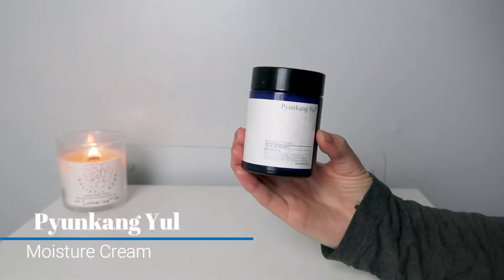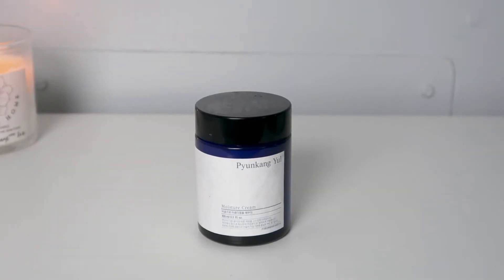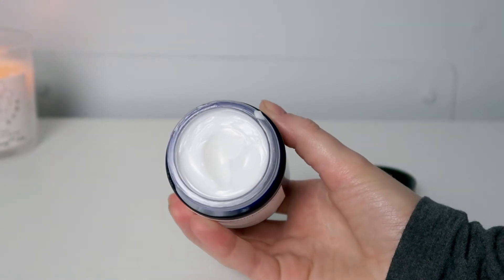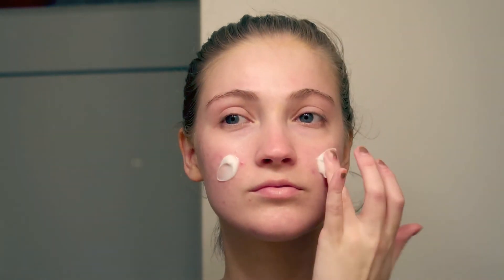Next I go in with the Pyunkang Yule Moisture Cream. I've gone through two bottles of this — this is my fourth one and I absolutely love it. It's super lightweight and feels really nice on the skin. It uses very minimal ingredients. Instead of water they use Coptis Root Extract, and Coptis contains berberine, palmitin, and coptazine, which actually help to reduce heat sensation in the skin so it can be calming and also inhibits the activation of harmful substances, helping to leave the skin hydrated and healthy.